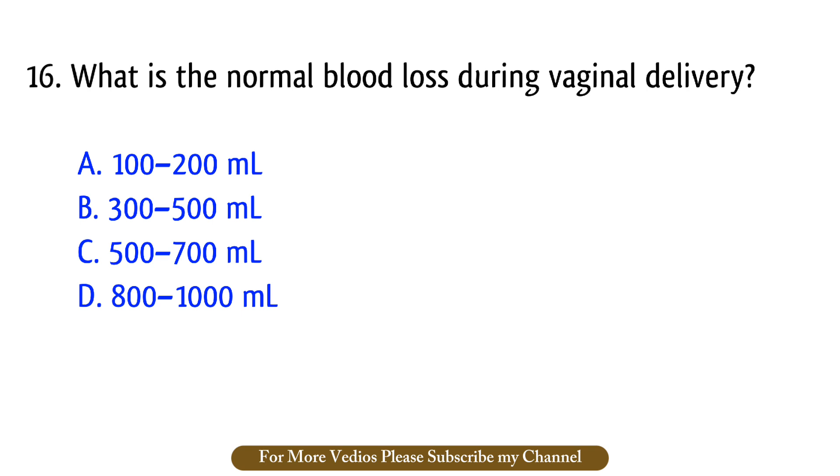Question number 16. What is the normal blood loss during vaginal delivery? The right answer is option B: 300 to 500 ml.